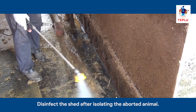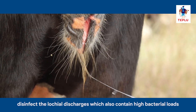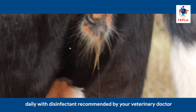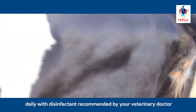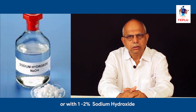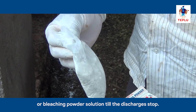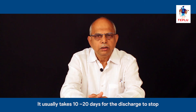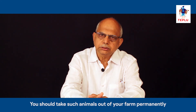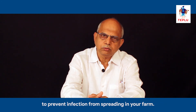Disinfect the shed after isolating the aborted animal. When the animal is in isolation, disinfect the lochia discharges — which also contain high bacterial loads — daily with a disinfectant recommended by your veterinary doctor, or 1–2% sodium hydroxide, or 5% sodium hypochlorite or bleaching powder solutions, until the discharges stop. It usually takes 10 to 20 days for the discharge to stop. You should take such animals out of your farm permanently to prevent infection from spreading.